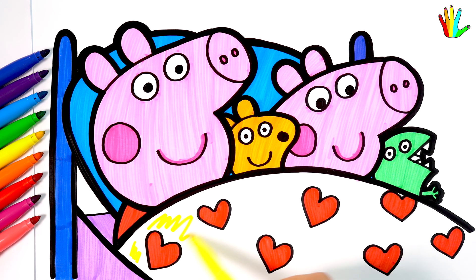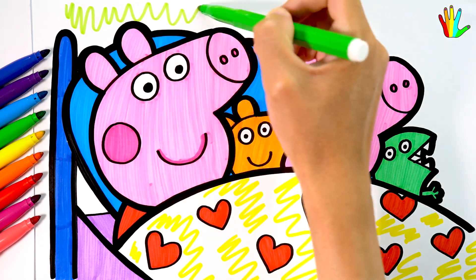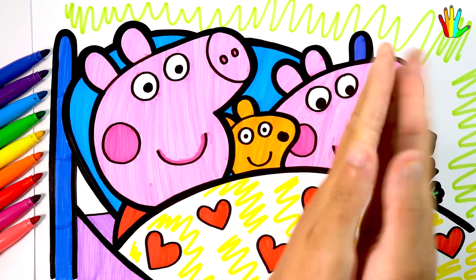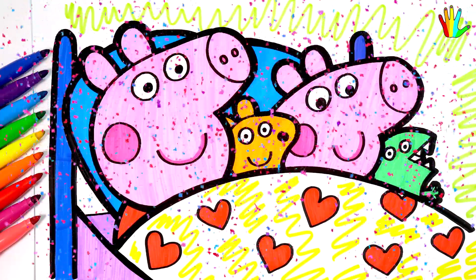Blue. I will color the background. Wow, it's so cute! Hope you like this video. Don't forget to subscribe to the channel and leave a like. See you in the next videos.